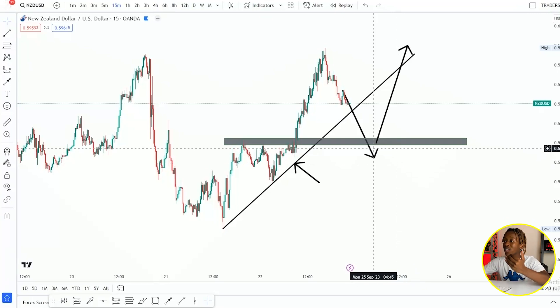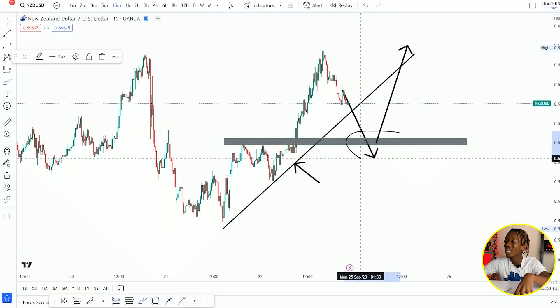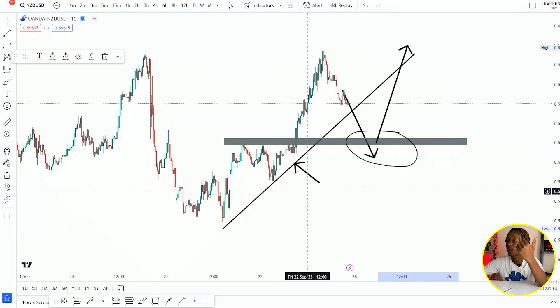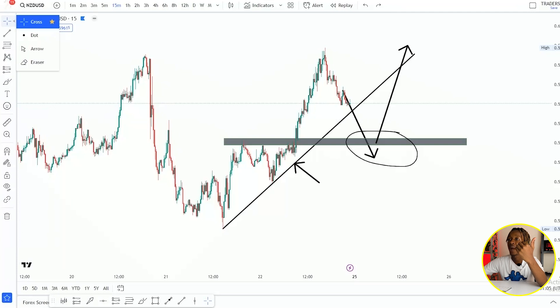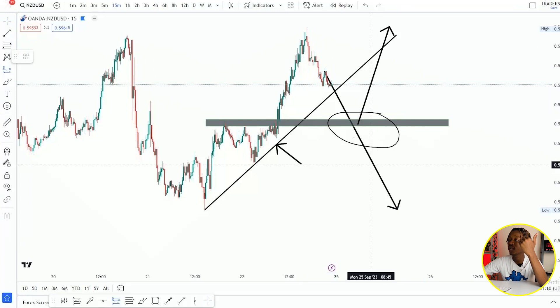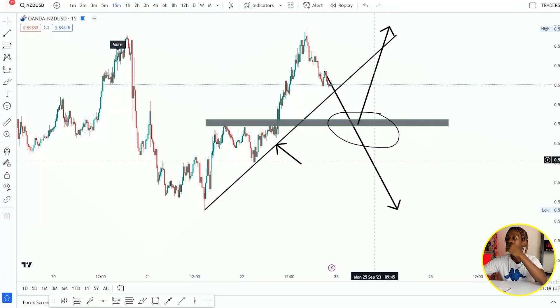Once I see both breakouts, I can then enter confidently. I'm going to look for my entry somewhere in this area after they've given me a breakout to the downside on both levels, and then I'm going to expect price to move to the downward — simple as that, nothing complicated.